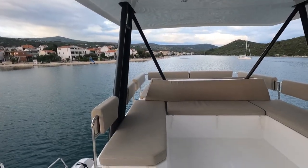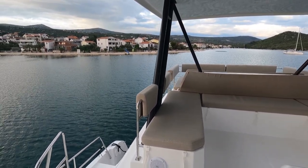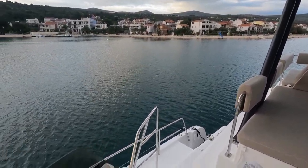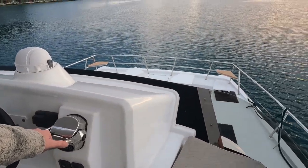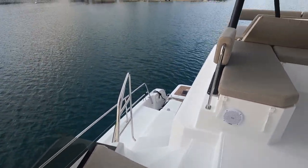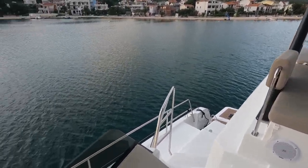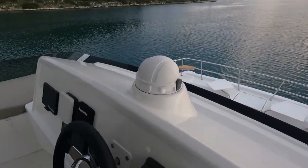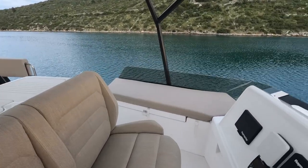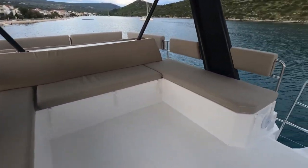I was worried I wouldn't be able to see the swim platform from the throttle. But if you reach the throttles and put your knee on the seating area, you can see the side of the transom — so that's not really an issue. Maybe a camera on the back, and if you had a bigger chart plotter you could display the camera feed on there — that would have been awesome, but we'll manage.